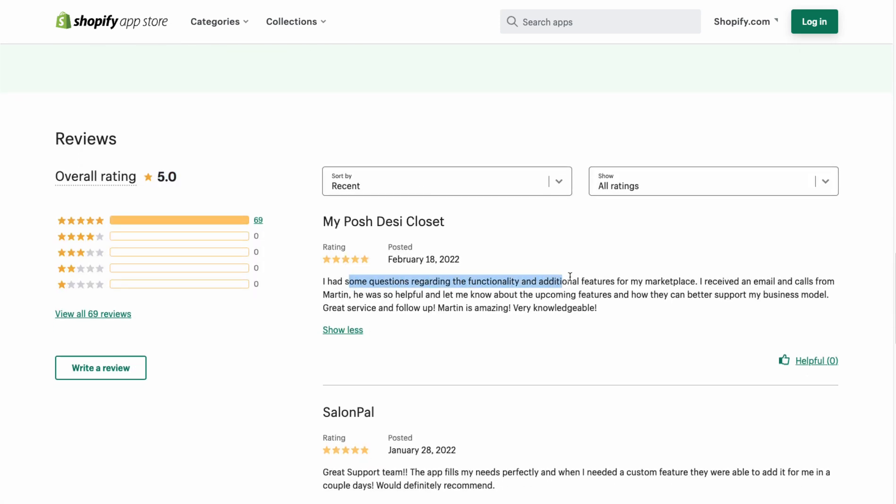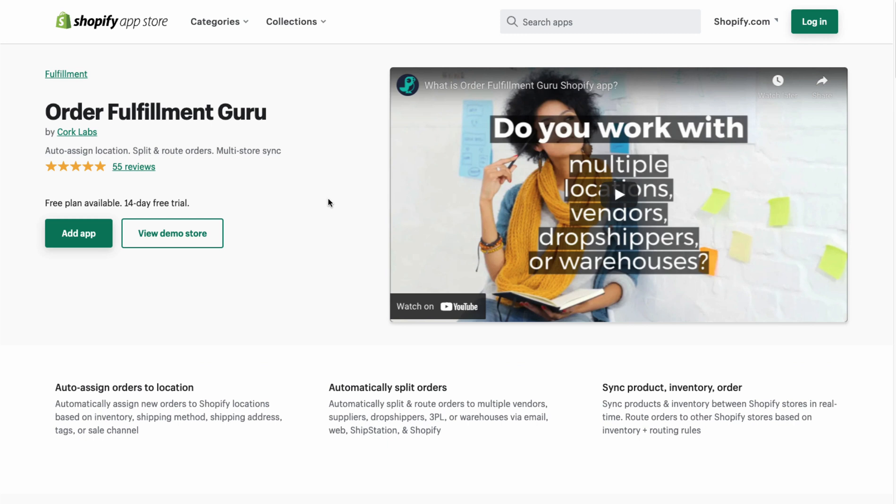In terms of the rating, this app is sitting at an excellent five stars with 69 five-star reviews. The last review is five stars, mentioning questions about functionality. They received emails and calls from Martin, who was helpful and informed them about upcoming features and how they can better support the business model of the store. Overall, the reviews highlight great customer service.